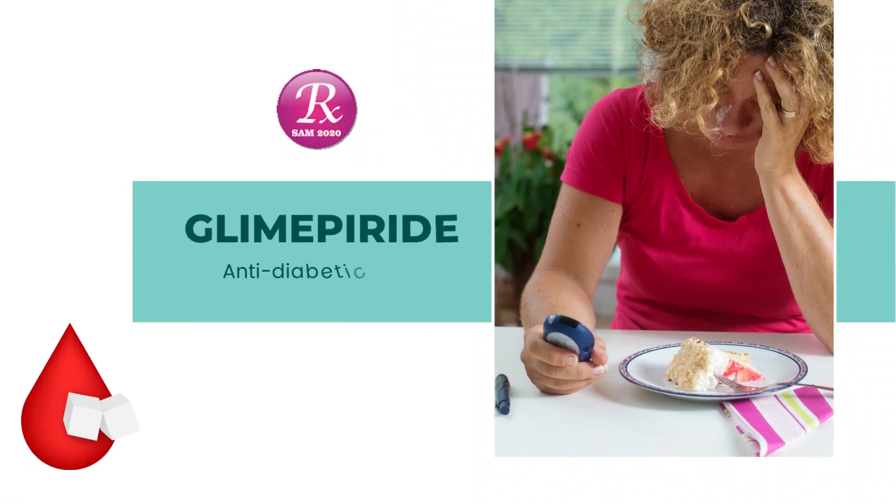Welcome to my channel RxSAM 2020. Today we discuss a drug named Glimepiride.